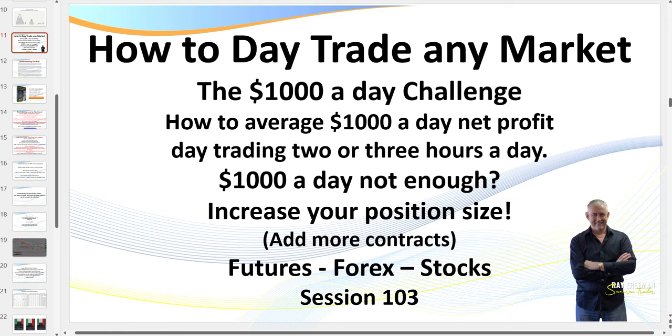Hello traders, it's MRI Trader here. Welcome to session 103, the $1,000 a day challenge — how to average $1,000 a day net profit day trading within just one or two hours a day. As you see in most of my videos, I usually wrap my trading up well under my target in well under one hour. Today we're going to be looking at a number of trades I took on Friday.